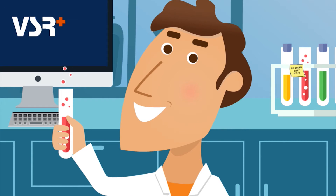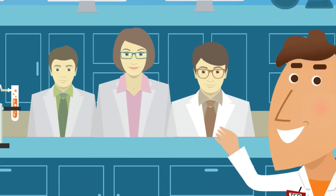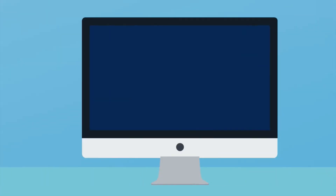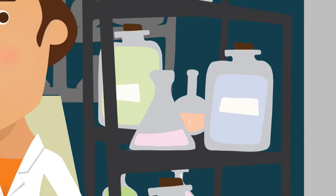Ted saves time and gets to focus on his research. And when Ted's lab expands, he hires more technicians and even gets his own dedicated stockroom. VSR Plus keeps things running smoothly. Ted creates accounts for each member of his team, and using the barcode generator, organizing the new stockroom is quick and easy.